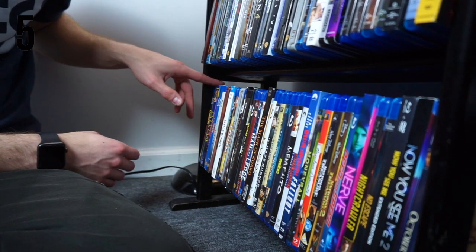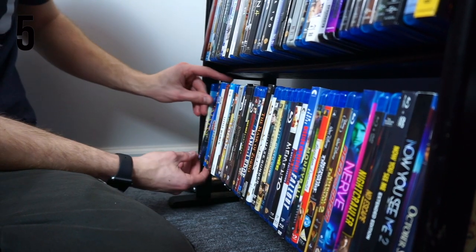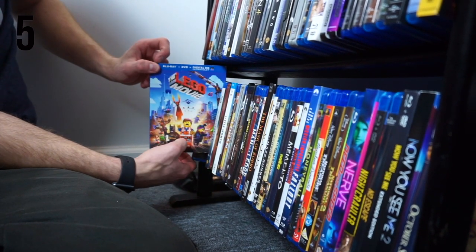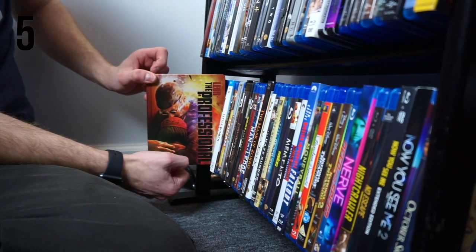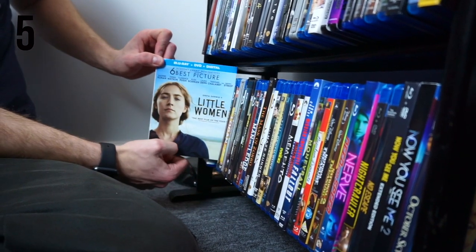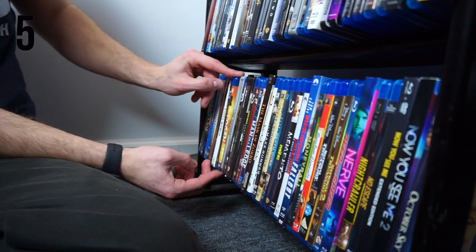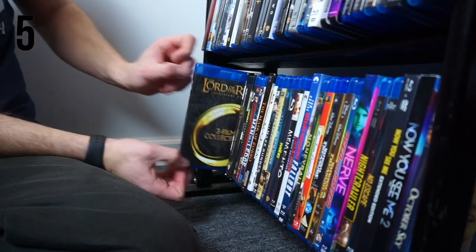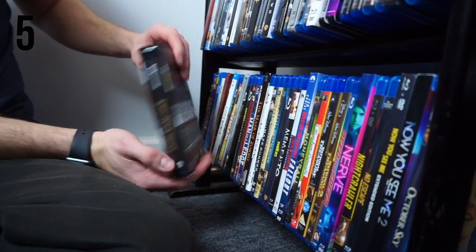Kong: Skull Island. Kubo and the Two Strings. La La Land. The Last Samurai. The Lego Movie. The Legend of Tarzan. Leon the Professional — 4K Steelbook. Life. Little Women — this is the 2019 one. Live Die Repeat, or Edge of Tomorrow. Logan. Lone Survivor. Lord of the Rings Trilogy — the Theatrical Edition, and Lord of the Rings Trilogy on 4K.